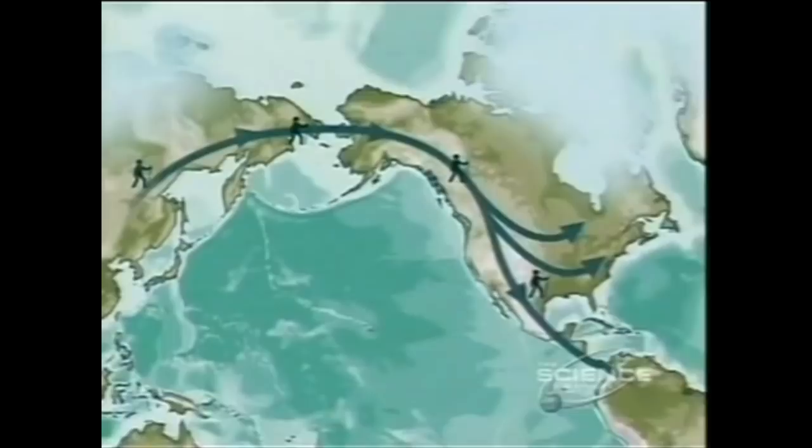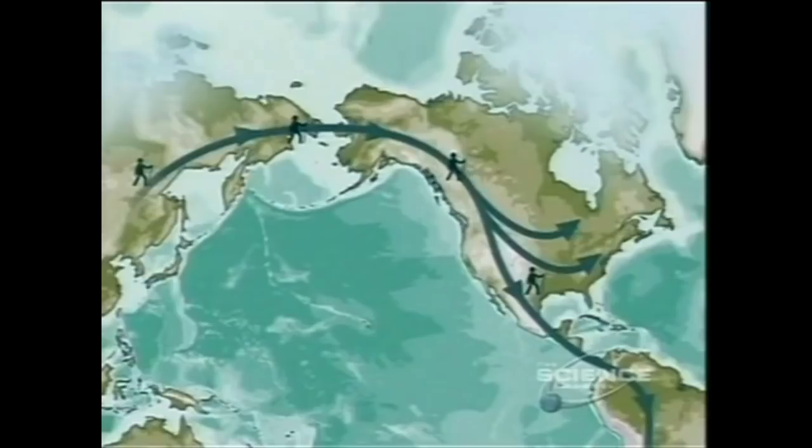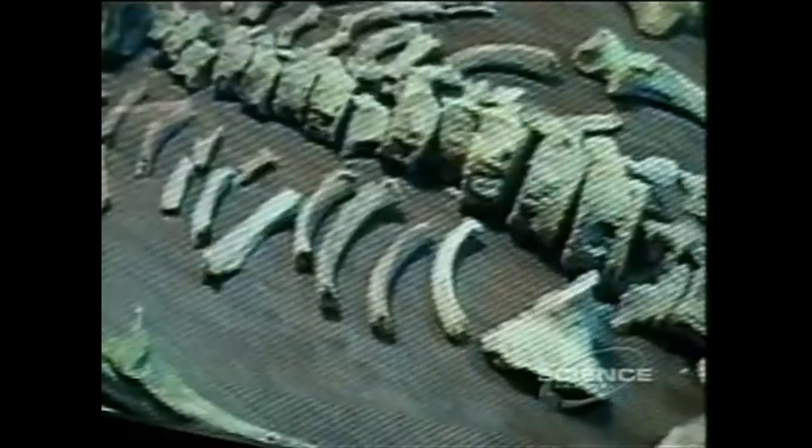The traditional theory of the peopling of the Americas begins during the last ice age, when a land bridge opens up between Siberia and Alaska. A group of people leave Asia, walk across the land bridge, and settle the Americas. It was long thought that these people were the ancestors of Native Americans. Kennewick Man may overturn this long-held scientific belief. But only four days after the radiocarbon date, the skeleton is confiscated by the government, as five local Native American tribes claim the 9,000-year-old skeleton as their ancestor.